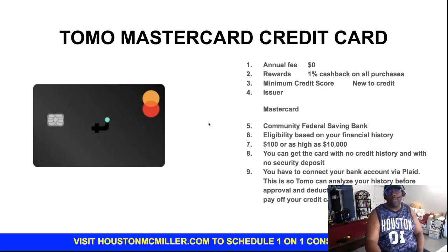You also have another card you can get with new credit, no credit, or bad credit — it's the TOMO card. Their limits go from $100 up to $10,000. This one is through Community Federal Savings Bank, the same institution as Credit Sesame, so now you can have multiple cards with the same financial institution helping you build up your credit.